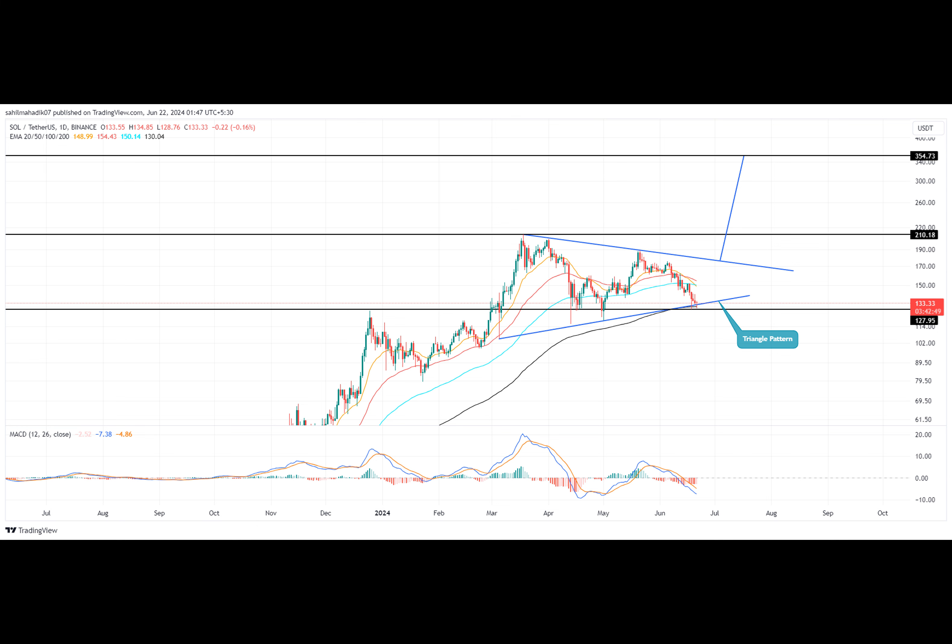Canadian cryptocurrency asset management company 3iQ has announced its application to launch a Solana-based exchange-traded product in Canada named the Solana Fund. This initiative seeks to provide Canadian investors with the opportunity to invest directly in SOL, the native token of the Solana blockchain. If regulatory approval is granted, the Solana Fund will be listed on the Toronto Stock Exchange and will distribute staking income generated by the Solana network to its investors.